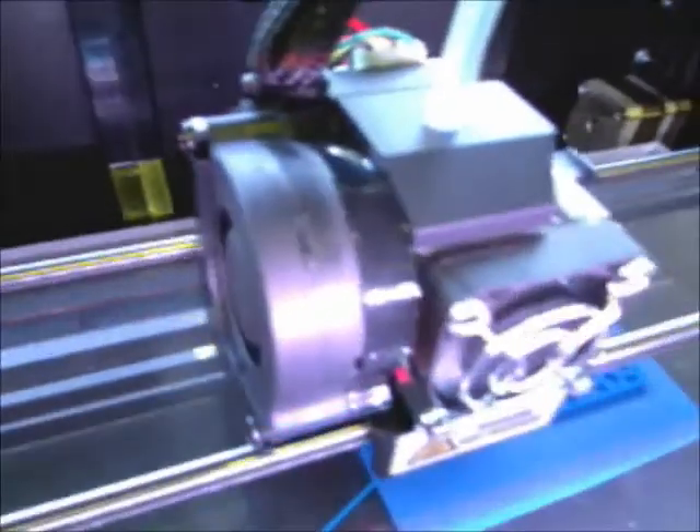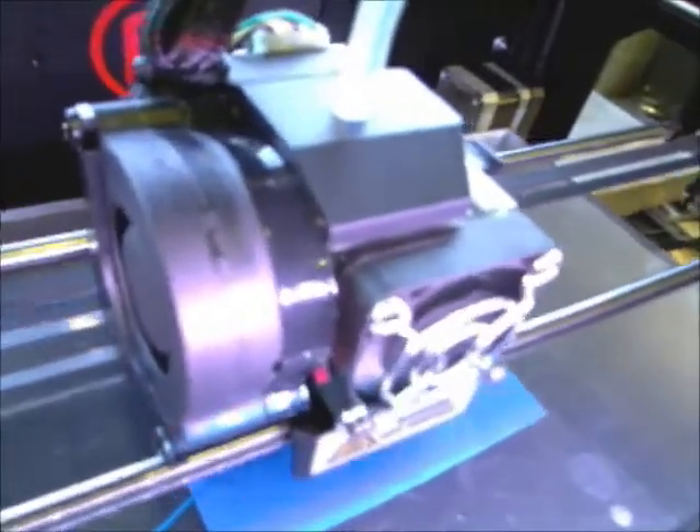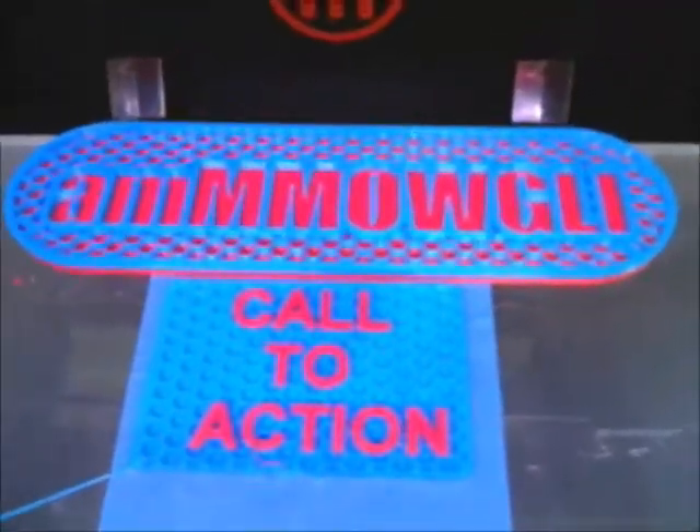Additive manufacturing enables us to make tooling, parts, and weapons systems. We need your help to explore the world of possibilities. Play, innovate, make a difference.